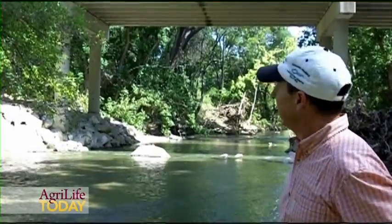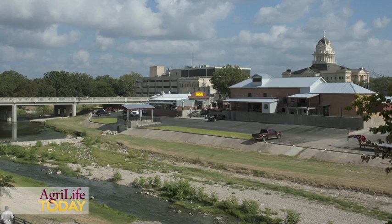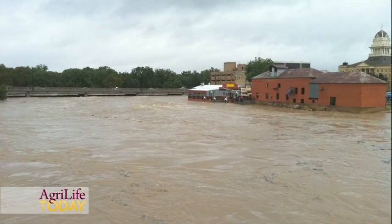It's probably about 25 feet, and flowed down and flooded downtown Belton for several hours. Since that time, scientists at the Black Land Research and Extension Center in Temple have worked with the city of Belton to install a flood warning system.